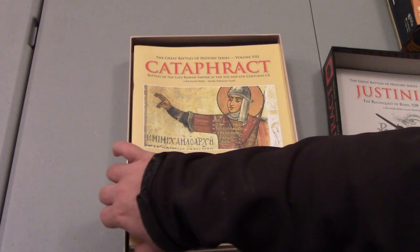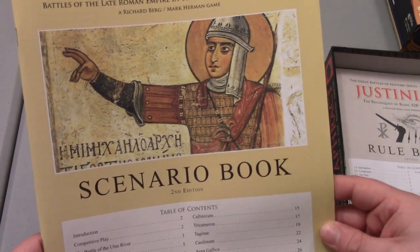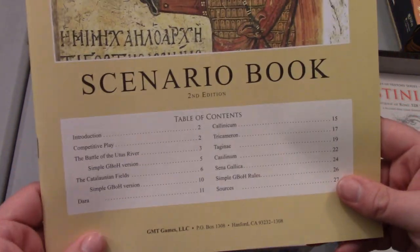Then we have our Cataphract Scenario Book. This is pretty straightforward stuff — it's going to include our scenarios including the Attila expansion stuff. All goodness, 27 pages, also color. Looks nice to me, I'm stoked.